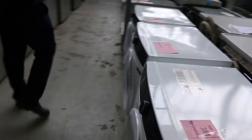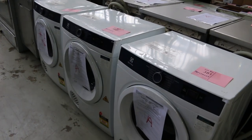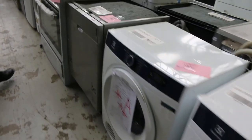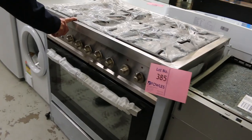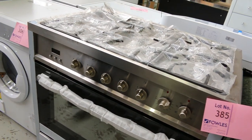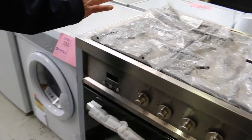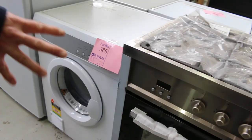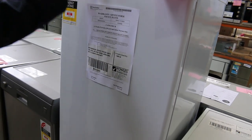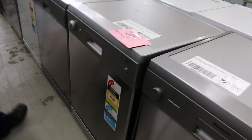Around the corner, some Electrolux 6 kilo dryers — really nice looking units, they make a terrific dryer. Euromade freestanding cooker there — I'm guessing sort of between $800 and $1,000 on that one, three months factory warranty, five burners on top and then an electric oven inside. There's a nice little Westinghouse freezer there for someone — I reckon that'll go around that $450 mark.